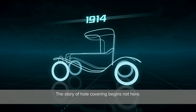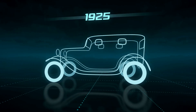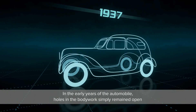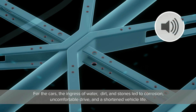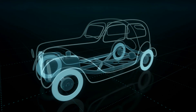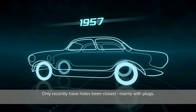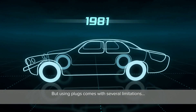The story of hole covering begins in the early years of the automobile. Holes in the bodywork simply remained open. The ingress of water, dirt, and stones led to corrosion, an uncomfortable drive, and a shortened vehicle life. Only recently have holes been closed, mainly with plugs — but using plugs comes with several limitations.